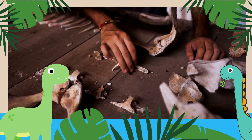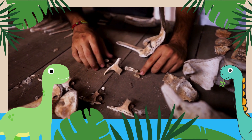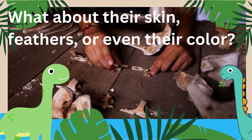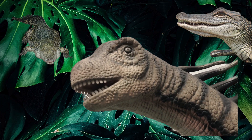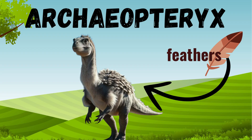Once enough fossils are found, paleontologists piece them together, like a giant puzzle. But what about their skin, feathers, or even their color? That's where clues from fossilized skin impressions or comparisons to modern animals come in. Today, we know some dinosaurs had feathers, thanks to fossils like the Archaeopteryx. How cool is that?